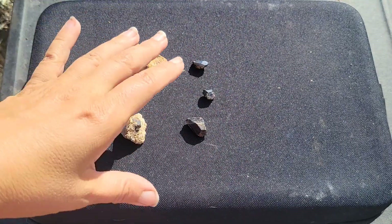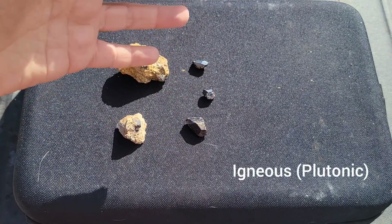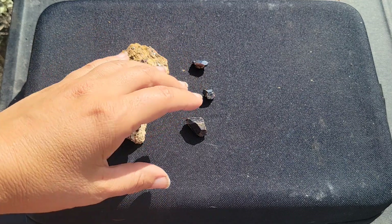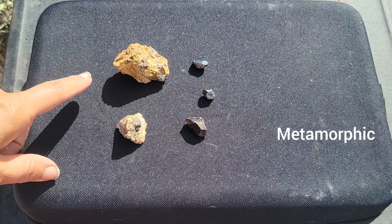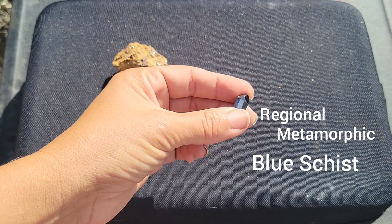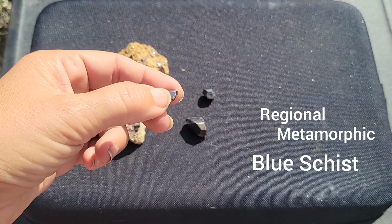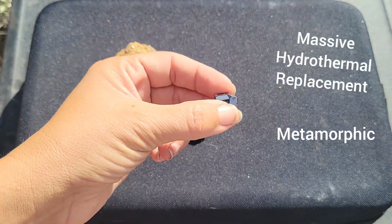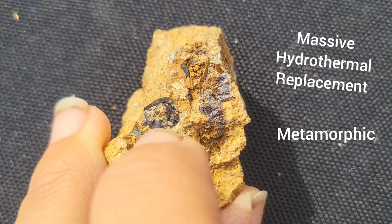Rutile has two main formation environments: one is an igneous plutonic environment, and the other is metamorphic regions. This can be in regional metamorphic rocks, in blue schists, where rutile will be associated with other minerals such as albite, losanite, and glaucophane. The other metamorphic environment would be massive hydrothermal replacement deposits, where it's often associated with the mineral pyrophylite.